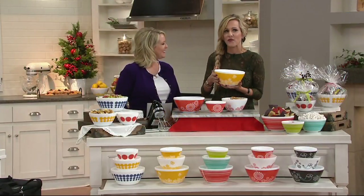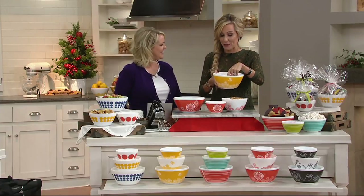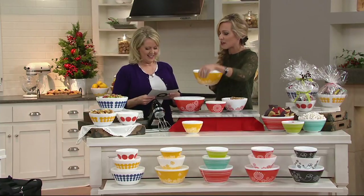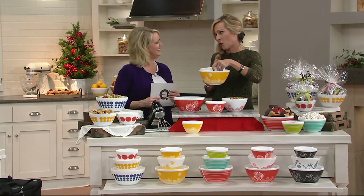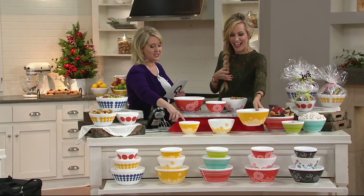We decided to make what's old new again. We came out with these really great new vintage-inspired designs — really fun. You're going to be able to mix in them, serve in them, microwave in them, and refrigerate in them. The options are endless and they're beautiful to boot.